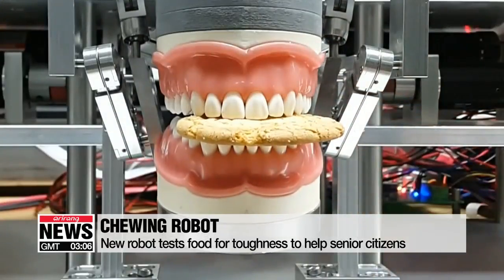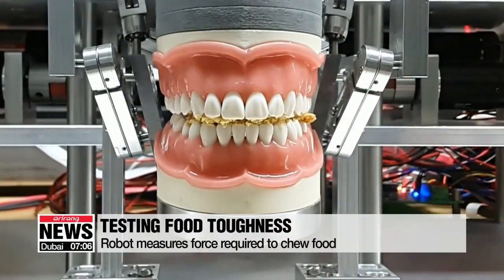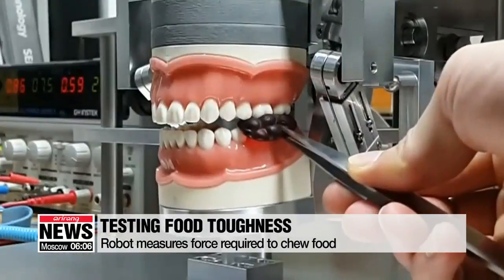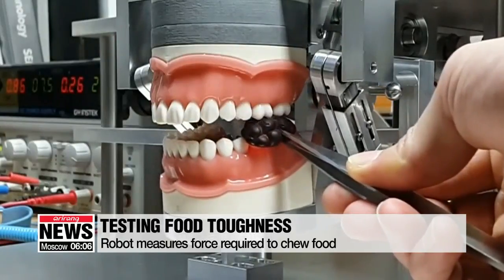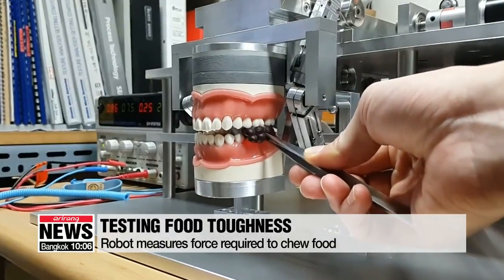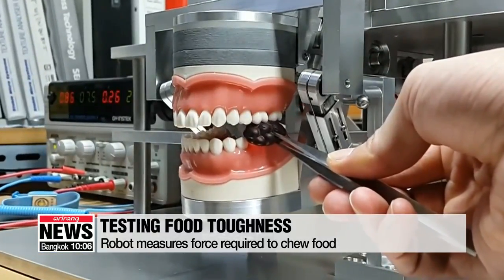The robot collects scientific data on how much force the jaw needs to break food down depending on its size, texture, and shape. Researchers say that information can help make food more convenient for senior citizens who have a hard time with food that's chewy or tough. The information collected using pre-existing chewing machines omitted variabilities and didn't fully account for the state of the teeth of elderly people. We're trying to extract more reliable data that could ultimately help make senior citizens more comfortable when eating.